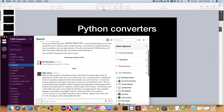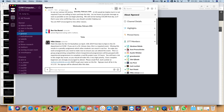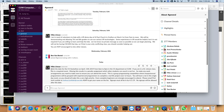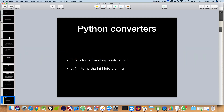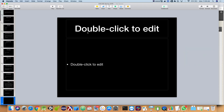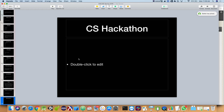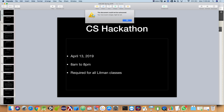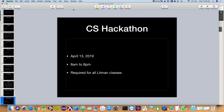I posted on Slack this morning — we have announced the date for our hackathon, which is going to be April 13th, 2019. This is the CS hackathon, April 13th, 2019, 8 a.m. to 8 p.m. That's a Saturday, and this is required for all Lippmann classes.